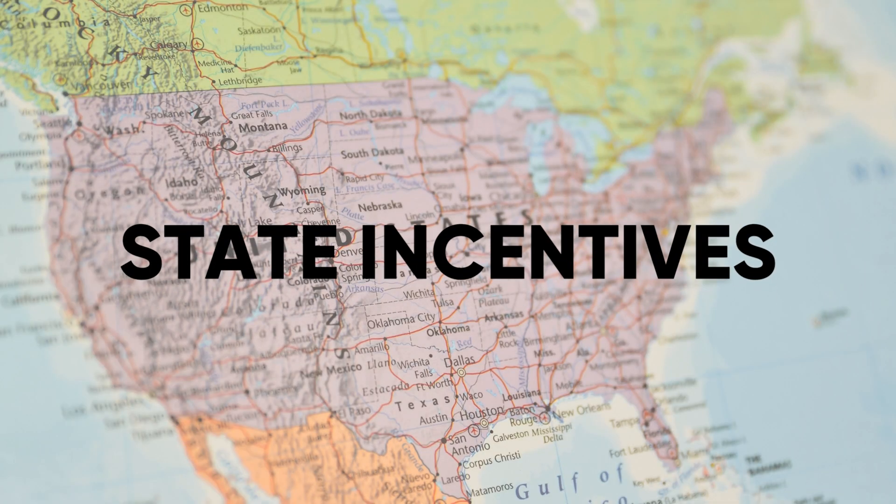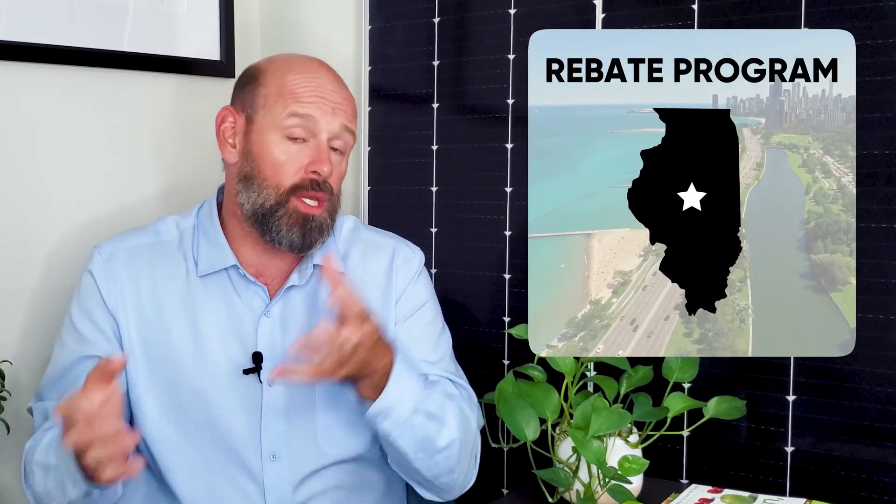If you want to learn more about the ITC and some of its time-sensitive benefits, check out our video "Why You Should Act on 2022 Solar Incentives Today," linked in the description below. There are also state-level benefits across the country. For example, at the time of this video, California has fruitful net metering policies and Illinois has a program where utilities financially incentivize companies to produce solar energy. Our video "Solar Financial Incentives" goes over all of the state and federal tax incentives, so be sure to check it out.